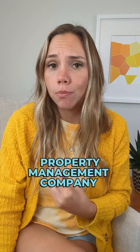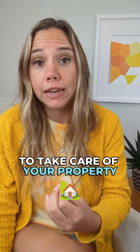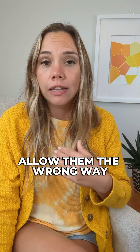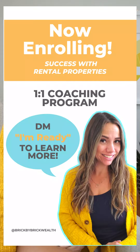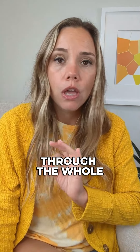If you're afraid you're going to pick the wrong property management company to take care of your property, or if you're afraid you're going to do it the wrong way, then make sure you sign up for my one-on-one coaching program, Success with Rental Properties. I help you the whole way through the whole tenant process, screening property management companies, the whole thing. Check the link in my bio if you're interested today.